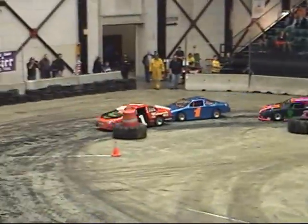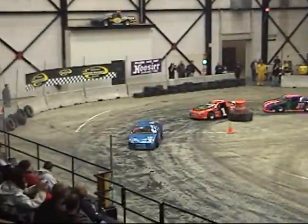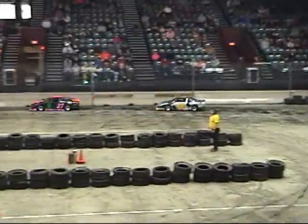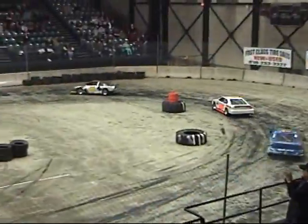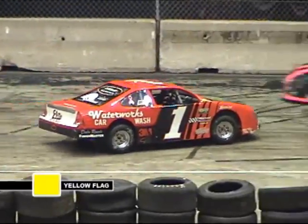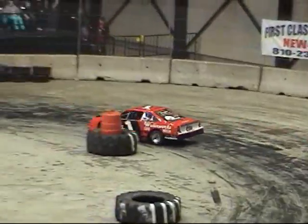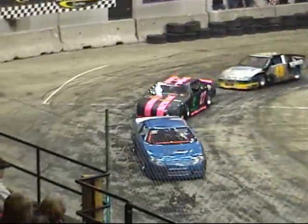In turn three and turn number four. Green flag out, here we go. Red flag out. An 84 run — top five green, here we go.